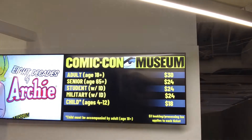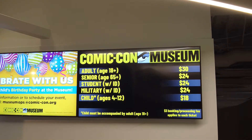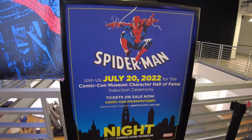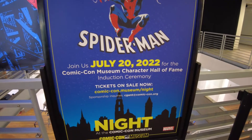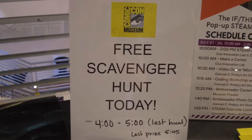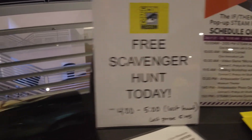These are the current prices here for the Comic-Con Museum, and the $30 admission does include the Spider-Man exhibit. Something special is also happening correlating with Comic-Con — Spider-Man is being officially inducted to the Comic-Con Museum Character Hall of Fame on July 20th. There's also a cool free scavenger hunt you can sign up for today.